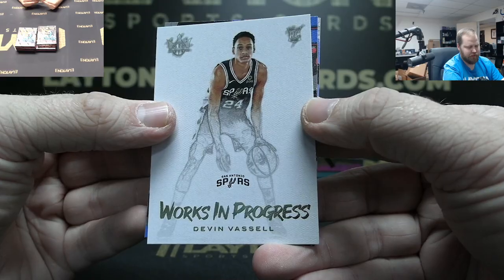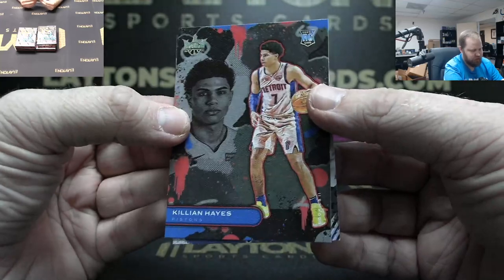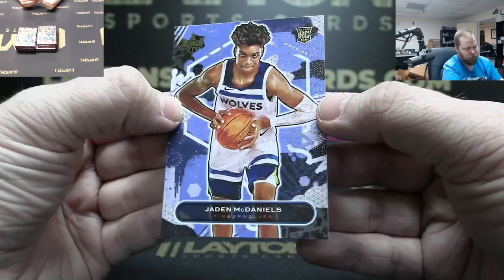Work in Progress Devin Vassell. Got Killian Hayes — that is Rookie Two. And Rookie One Jaden McDaniels, T-Wolves.